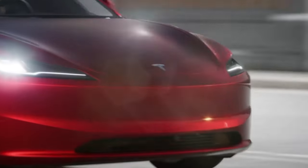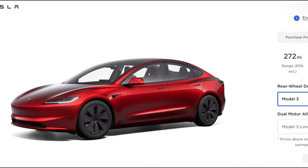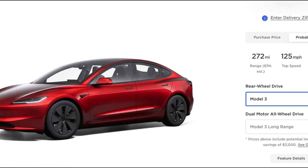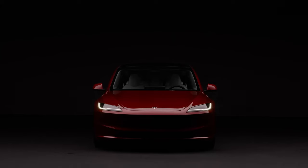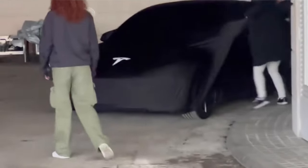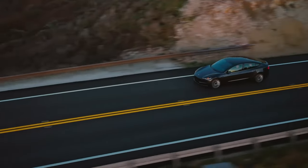Tesla initially introduced the new Model 3, codename Project Highland, in October of last year. However, Tesla surprised everybody by only releasing the rear-wheel drive variant and the long-range variant, leaving the top-tier performance conspicuously absent from the online website. With no official comments from Tesla, fans speculated on its potential return or possible cancellation.